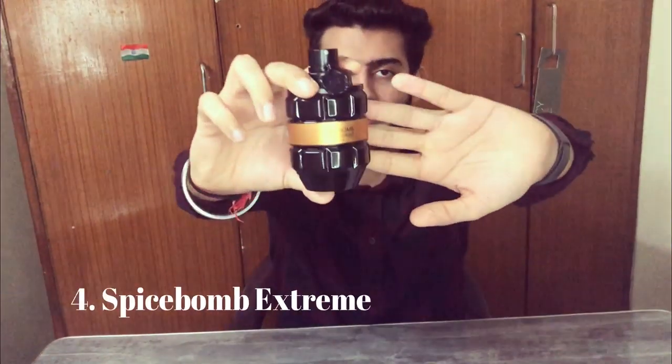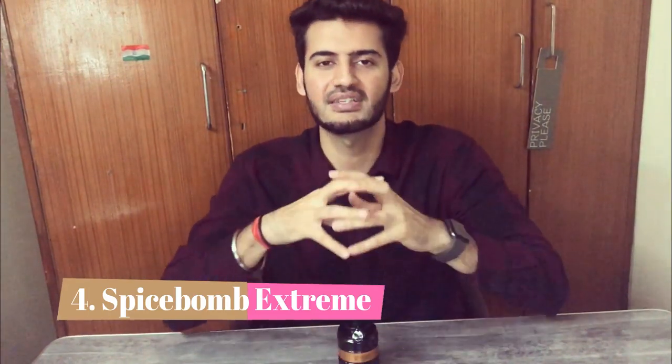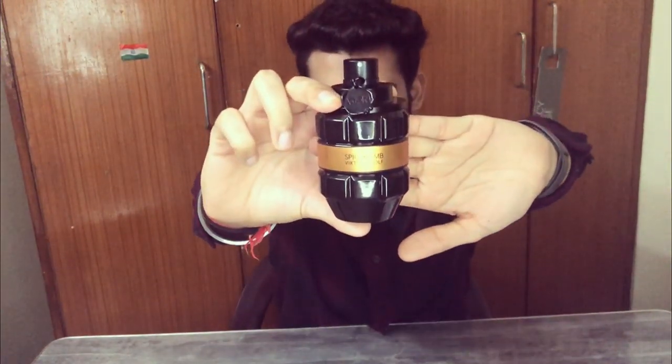Number 4 is Viktor&Rolf Spicebomb Extreme. It has prominent notes of pepper, tobacco, and vanilla. The pepper isn't overbearing — the vanilla and sweetness balance it out, while tobacco adds a masculine character. For winter this is very cozy, inviting, and sophisticated. As Jeremy put it, if you're in the cold with your partner this is a very cozy, inviting, and huggable fragrance. In India it's not easily available, but if you can try it, definitely do.